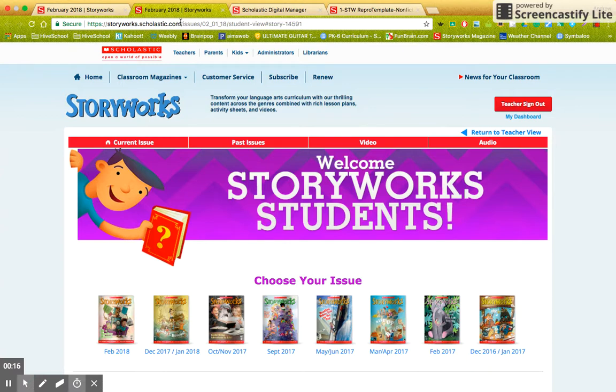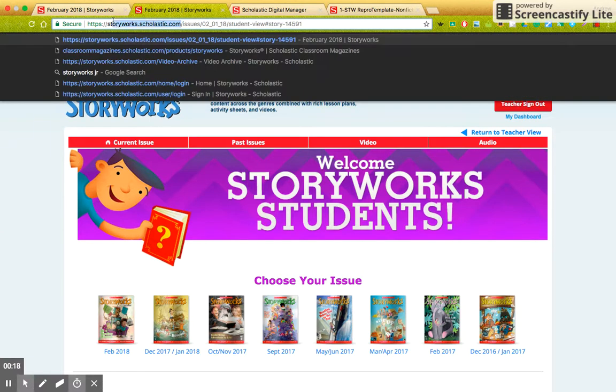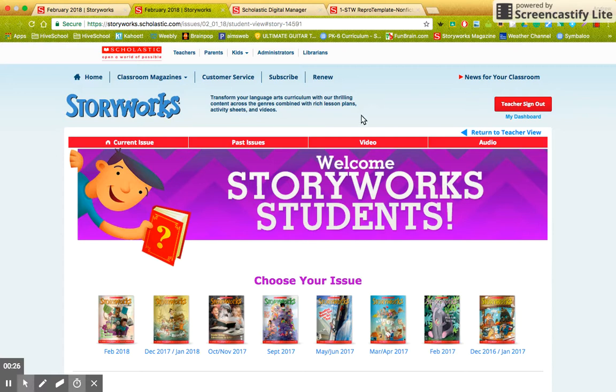One thing I want you to do is go to storyworks.scholastic.com. When you do, you will go to where it says teacher sign-in or student sign-in. I want you to click on student sign-in — it should be over here somewhere. I'm already signed in as a teacher, so that's why you're not seeing it.